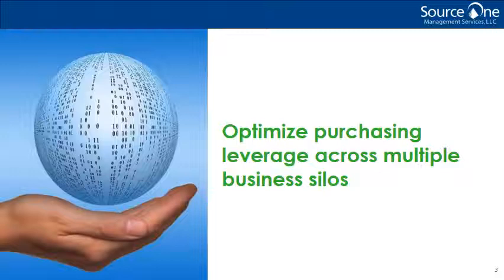A solution to the segmentation of enterprise data is a platform concept known as master data management, or MDM. Gartner defines MDM as a technology-enabled discipline in which businesses and IT work together to ensure the uniformity, accuracy, stewardship, semantic consistency, and accountability of the enterprise's official shared master data assets.